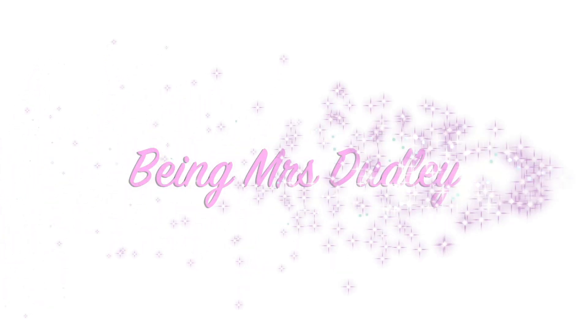Hi everybody, welcome back to my channel! Today I am going to be doing a gift guide for your husband, so if you're interested in seeing what I've got for my husband, then just continue to watch.